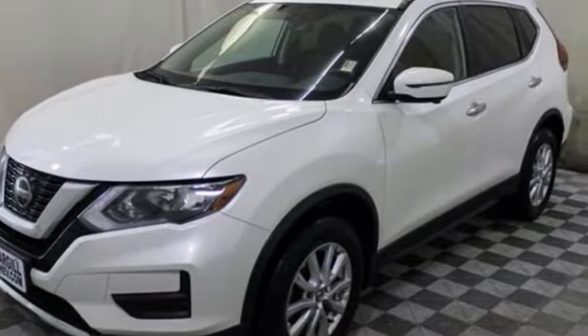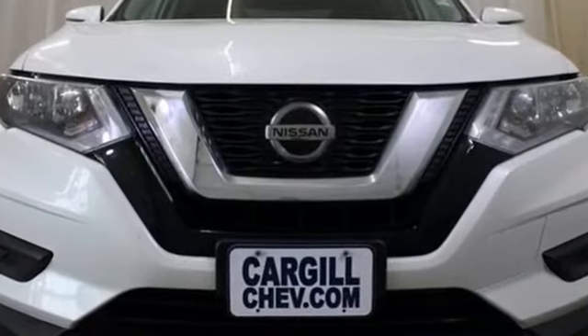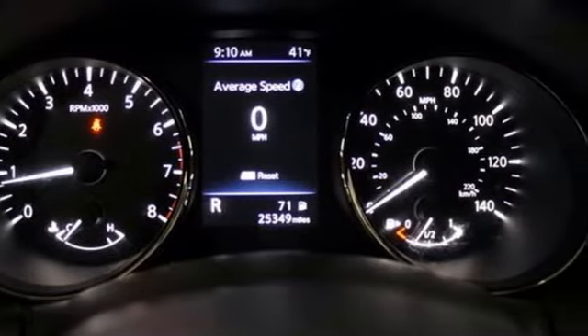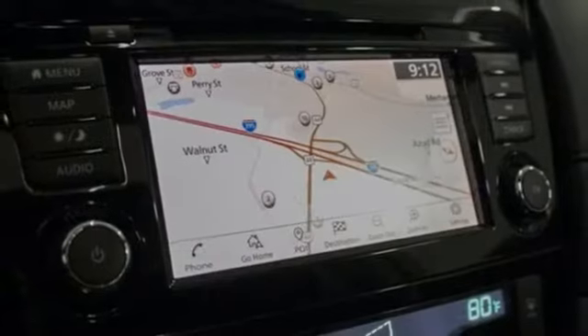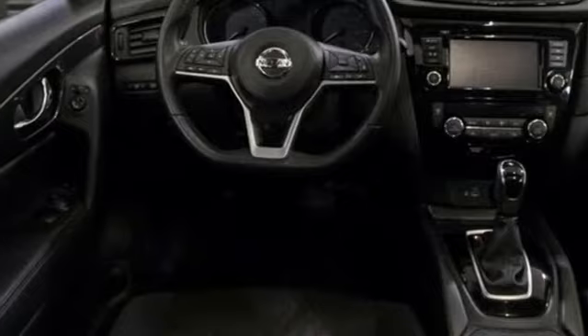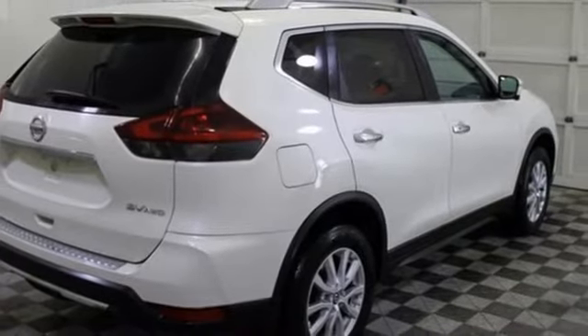It comes nicely equipped with features you'll love: inline four-cylinder engine, dual-zone climate control, Bluetooth wireless audio streaming, manual tilting steering column, Apple CarPlay, Android Auto, external memory control, hands-free liftgate, remote engine start, and continuously variable automatic transmission.